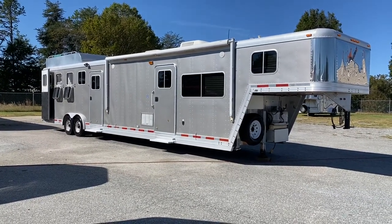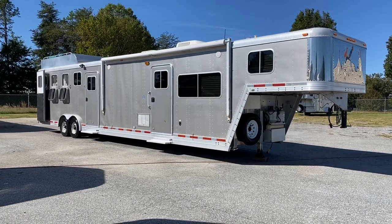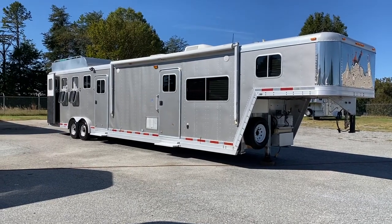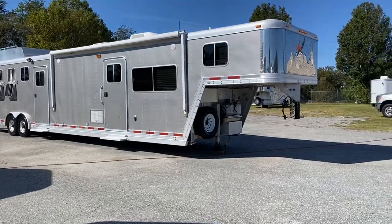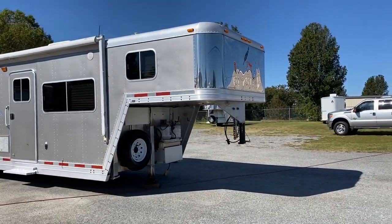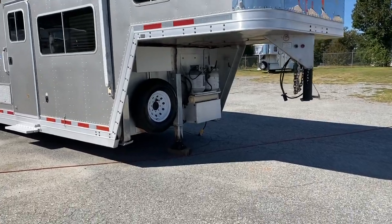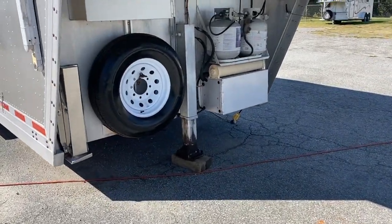This is a 2004 Featherlite 4 horse. This has a 17-foot short wall. It is a 7'6" tall trailer, 8 wide, and a 36-foot box. It does have a mid-tack. It does have a stainless nose. It is gray in color. It does have a hydraulic jack, two propane tanks, a battery, and a lockable battery box.